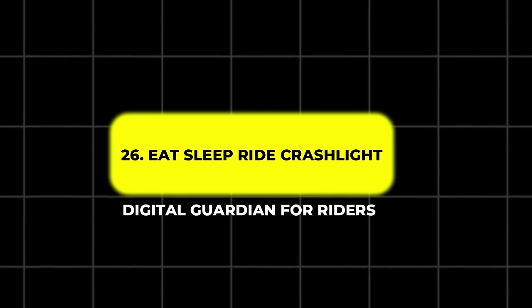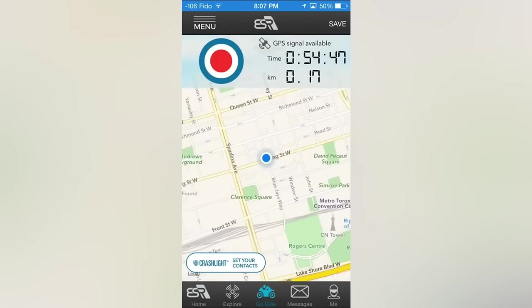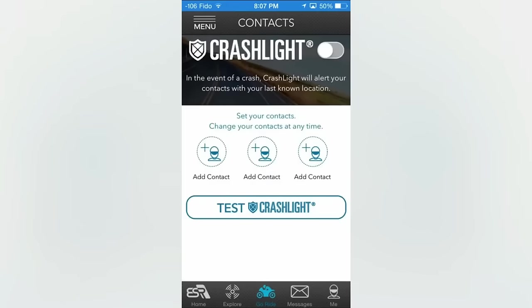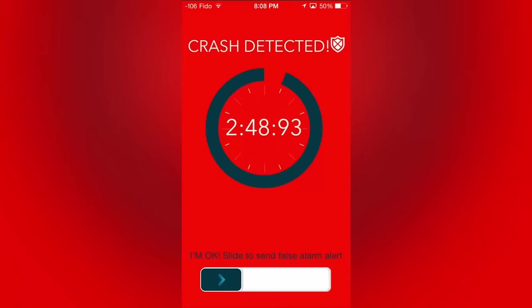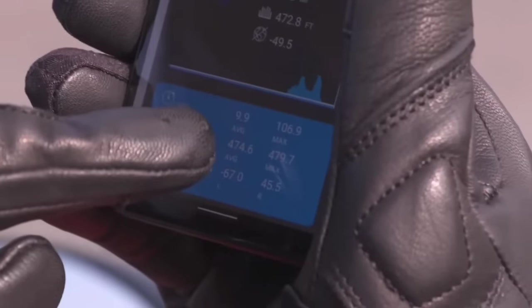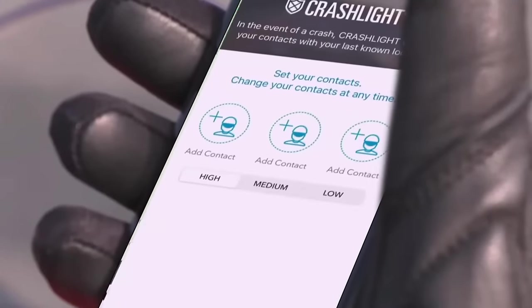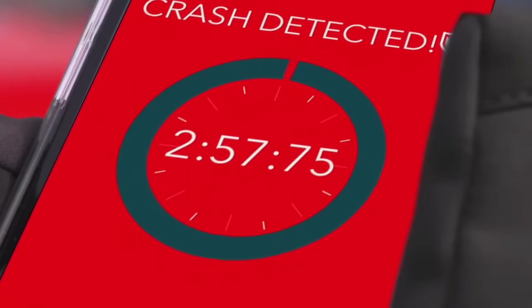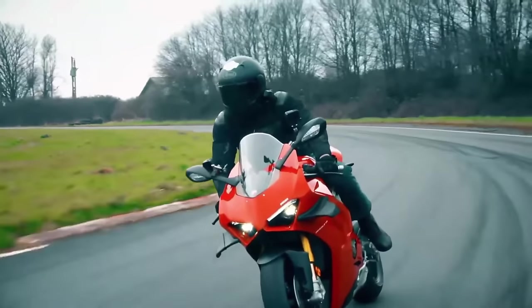26. Eat Sleep Ride – Crashlight – Digital Guardian for Riders. The Eat Sleep Ride Crashlight service turns your smartphone into a digital guardian. Using the app, your phone can detect crashes and send your GPS coordinates to emergency contacts within seconds. For just $15 annually, this premium service provides riders with peace of mind and could potentially save lives. The app also offers GPS route tracking, speed monitoring, and lean angle analysis, making it a valuable tool for riders who want to log and review their rides.